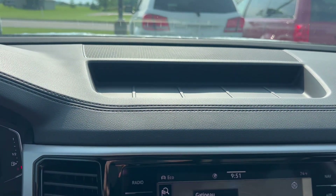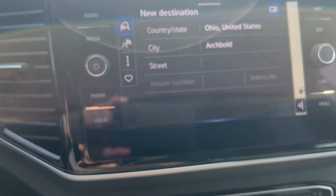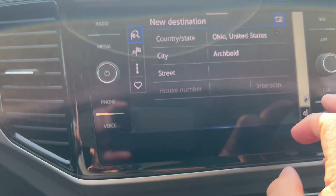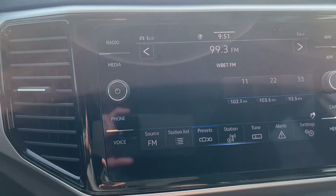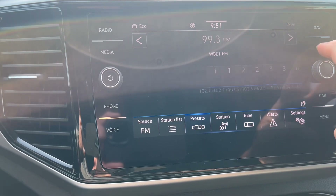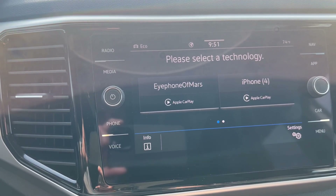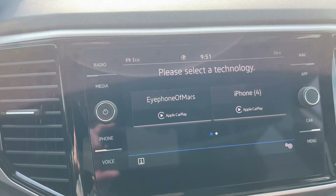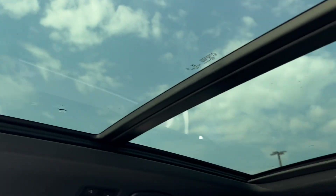Let me go ahead and show it here. It has navigation, AM/FM satellite radio, Apple CarPlay, lots of nice features, and a nice big dual-pane sunroof.